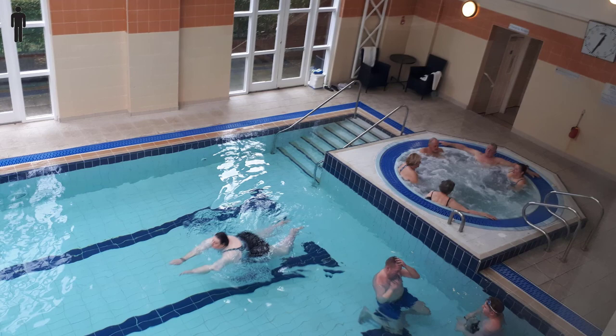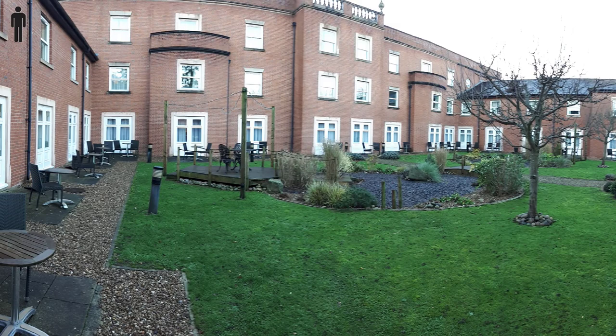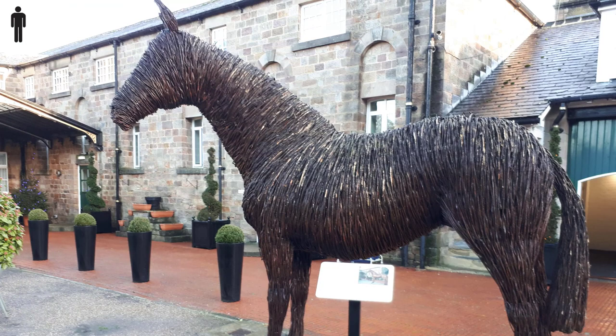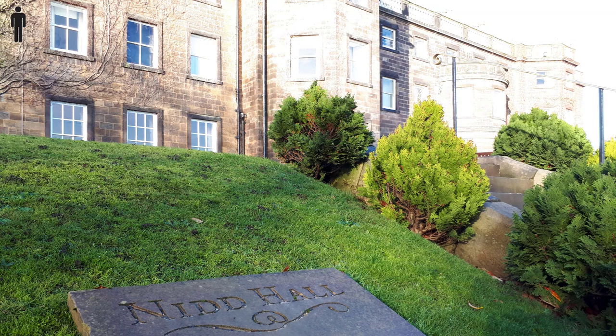The modern east wing is where most guests stay and includes an outdoor seating area. But the courtyard is another option, or you can stay in the main house itself.